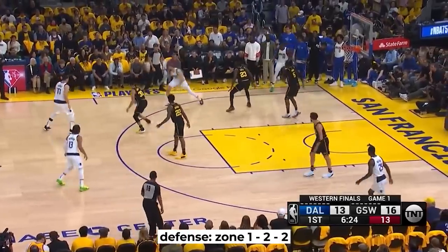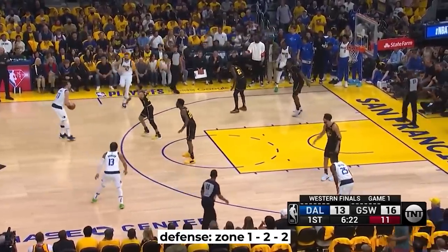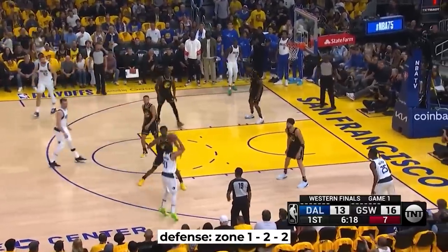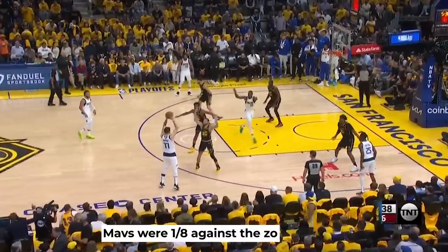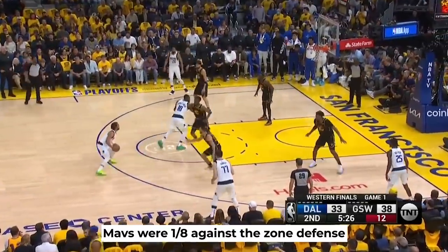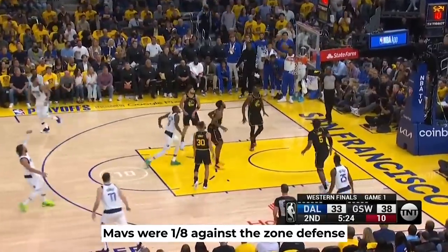They also tried zone for a few possessions and you can see it throws Dallas off their game, ending with Brunson taking a contested shot and missing. According to the advanced metrics, Golden State played zone on 8 possessions and 7 of those were empty possessions for the Mavs.